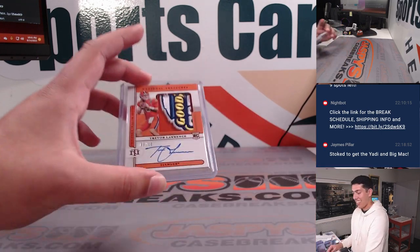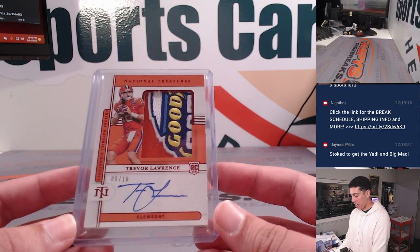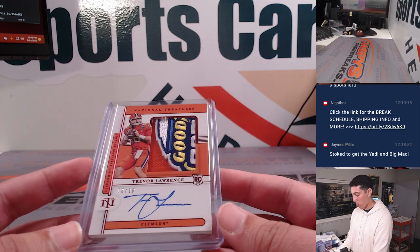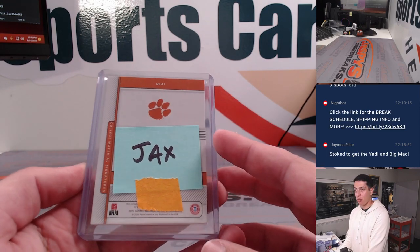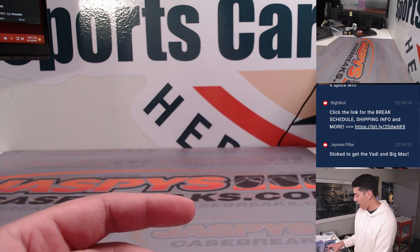And the big one here — how about a Trevor Lawrence RPA with the Goodyear Pro Bowl patch out of 10, player-worn on-card auto. That is, of course, going to Jacksonville. Super sick hit there. Congrats.